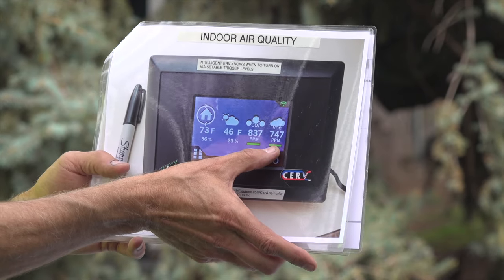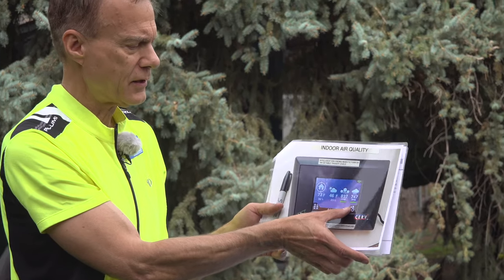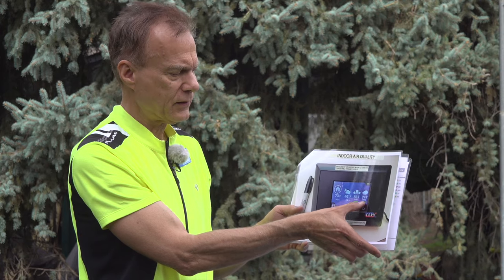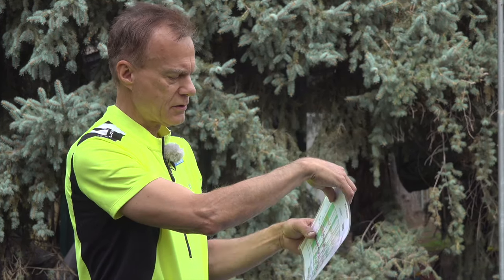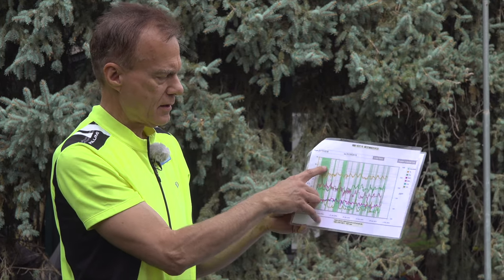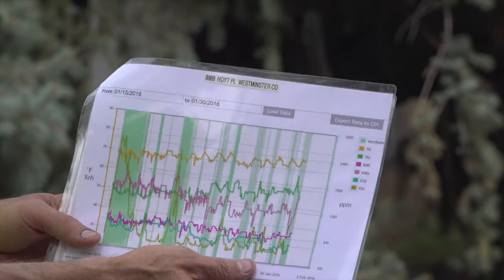If you have cats in the house, their urine is going to send the VOCs into the thousands. When you cook with heat and oil, the oil sends this into five digits. You can get graphs that will show you the areas and time of day for your VOCs or CO2.